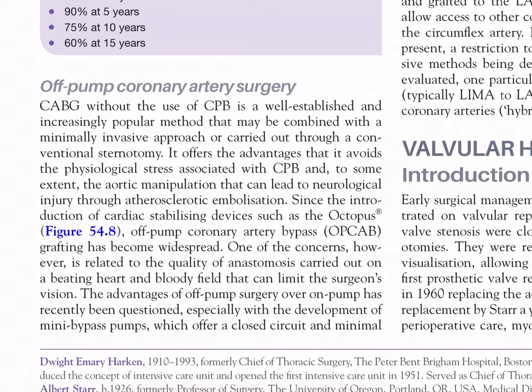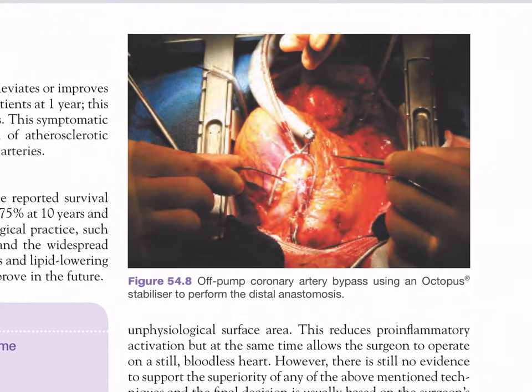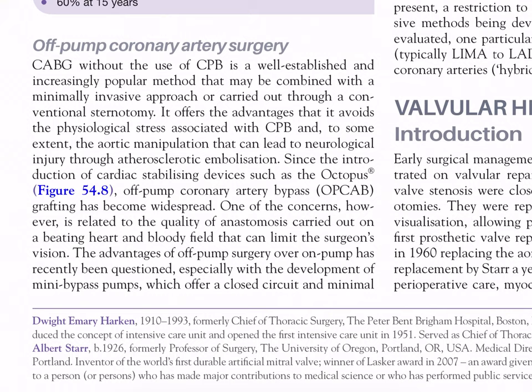Off-pump coronary artery surgery (CABG without CPB) is a well-established and increasingly popular method that may be combined with a minimally invasive approach or carried out through a conventional sternotomy. It offers the advantage of avoiding the physiological stress of cardiopulmonary bypass and aortic manipulation that can lead to neurological injury through atherosclerotic embolization. Since the introduction of cardiac stabilizing devices such as the Octopus (Figure 54.8), off-pump CABG - performed on a beating heart using the Octopus stabilizer to perform distal anastomosis - has become widespread.